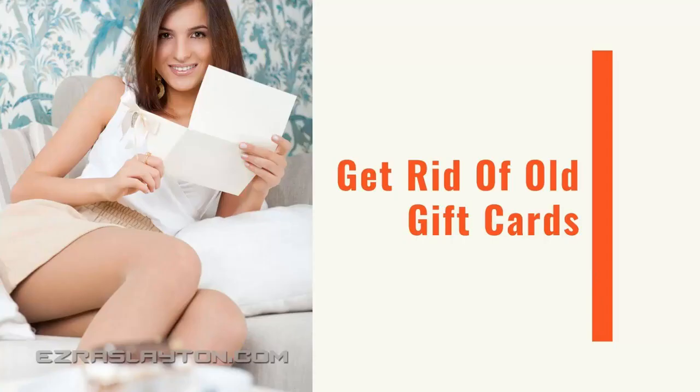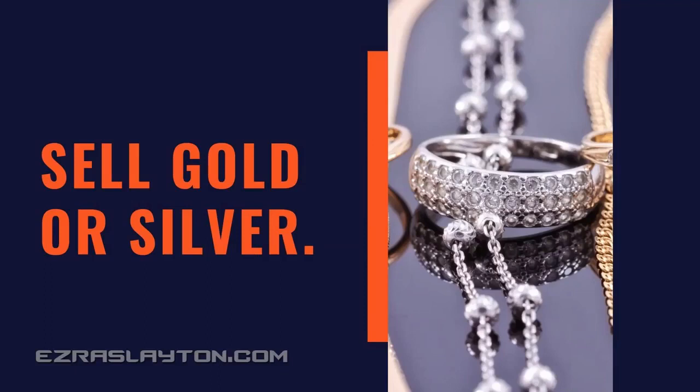Next, you could sell your unused gift cards — if you've got gift cards lying around, sell those. Number six, you could sell your gold or silver. If you need money by the end of the day, dig deep in your closet. You might have some old gold lying around in there. Get rid of it and sell your gold for cash.